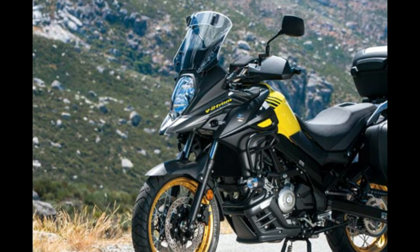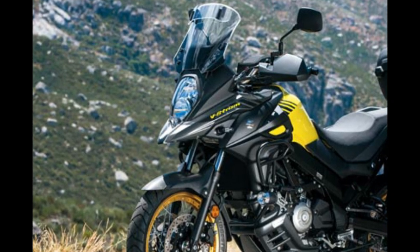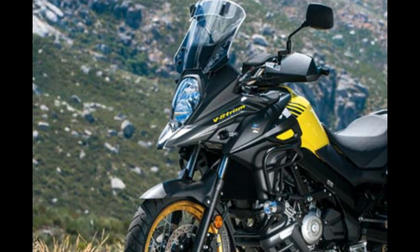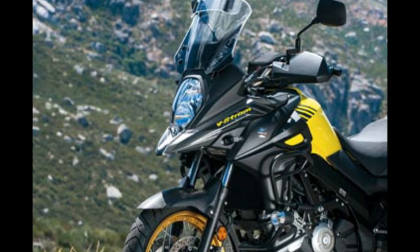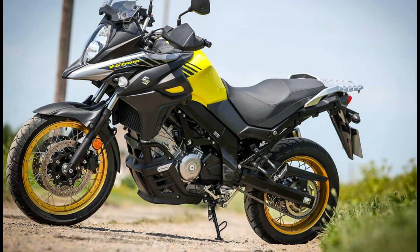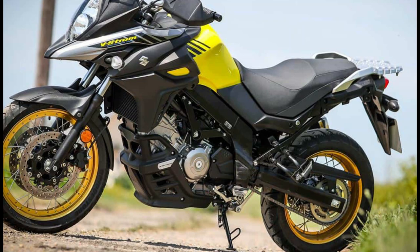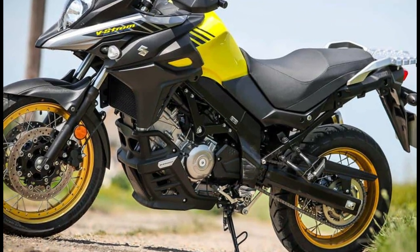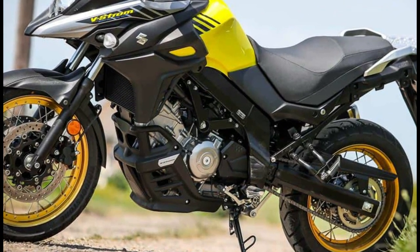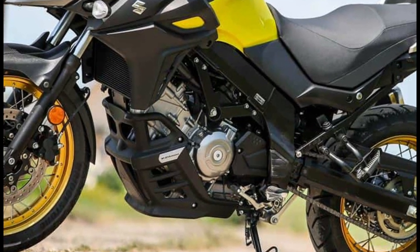Moreover, while the 645 cubic centimeters V-twin engine can trace its roots back to the 90s, like your dad at the disco it's still eager to prove it can perform, while the trusty mechanicals are both hard-wearing and compliant. So while rivals can dazzle you with tech, when all you need is a good value workhorse that does the job, the Suzuki V-Strom 650 XT is, for many, all the motorcycle you'll ever need.